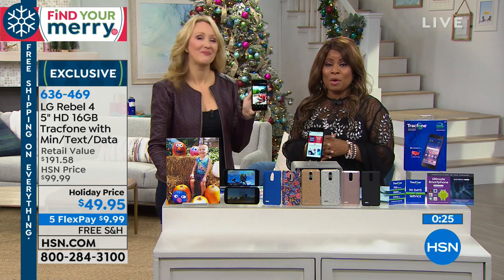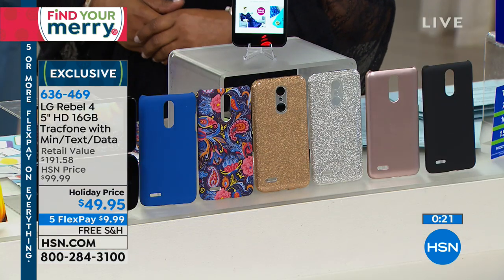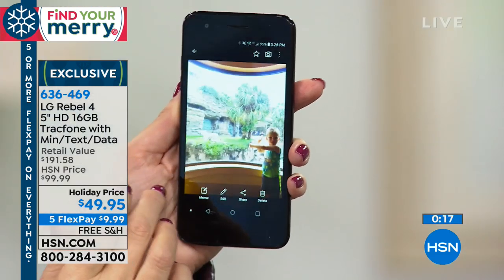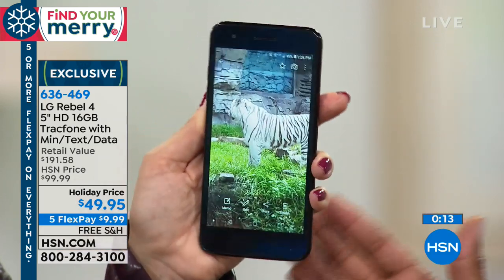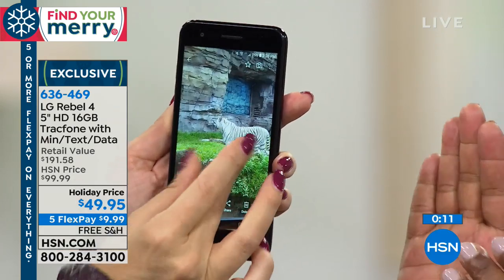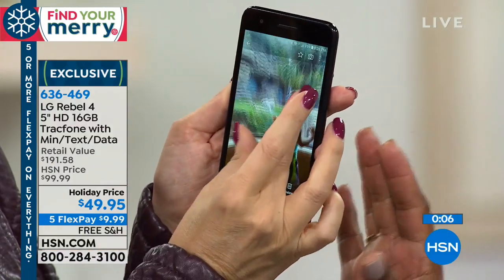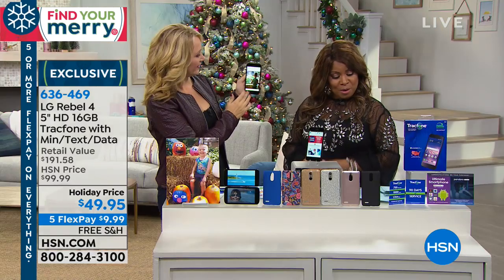If you'd like to buy the LG Rebel 4, ordering today is $10 on a credit card on our free Flex Pay, free shipping, and you'll have until the end of January 2019 to get a full refund. You can activate it anytime — January, February, March — whenever it's convenient for you. It's a great gift to give this holiday season with no strings and no phone bills.